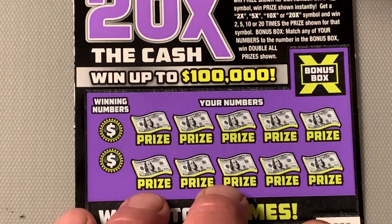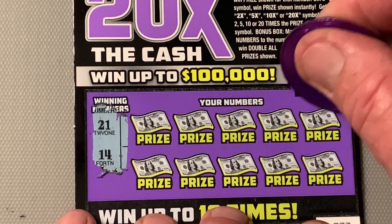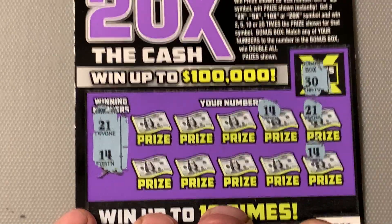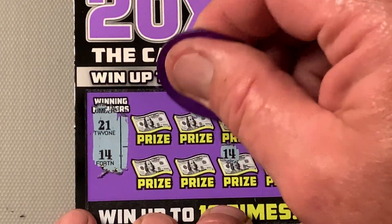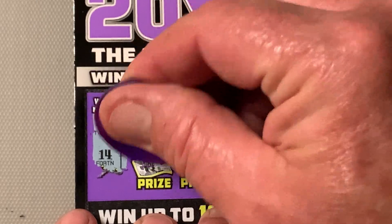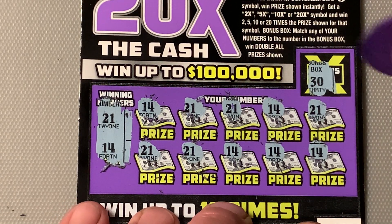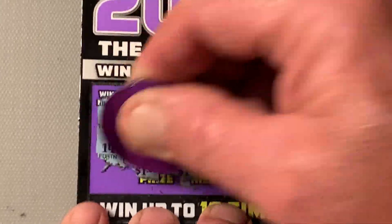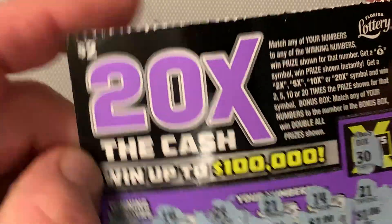Ticket number 33. 30 is the win-all. Looking for 21 and 14. 21 — we got ourselves a match! 14 — we got ourselves a match! Woo! Three matches, four matches, five matches, six matches, seven matches, eight, nine and ten — we got 10 matches! This is a $20 session and we've already won $2. Let's see what we have won. Looks like we have won $10. Nice! We are up to $12. That's a nice little win on a $2 ticket.